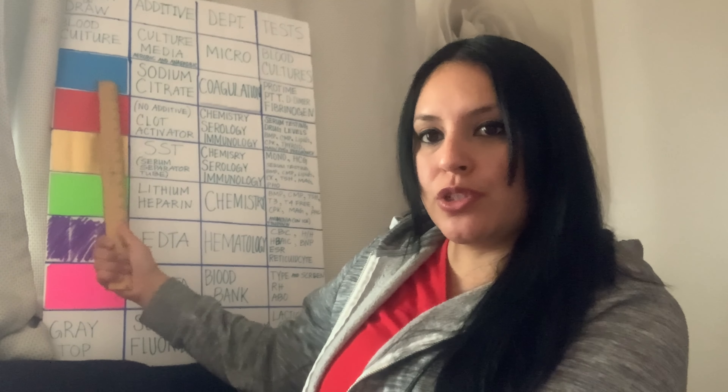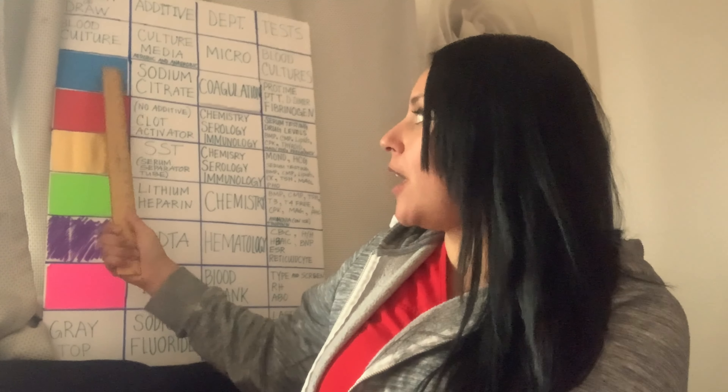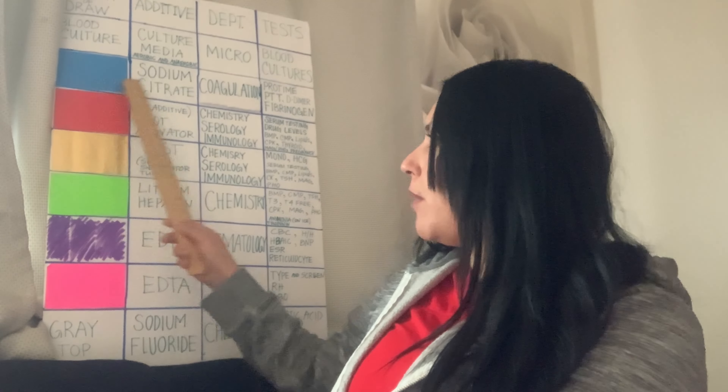Today I'm going to talk about blue tops. Are you ready? If you're new to my channel, welcome — my name is Yavira and I do phlebotomy videos because I am obsessed with it and I love teaching. This is like my fantasy life when I was a little girl. But anyways, let's not get distracted — let's talk about blue tops.